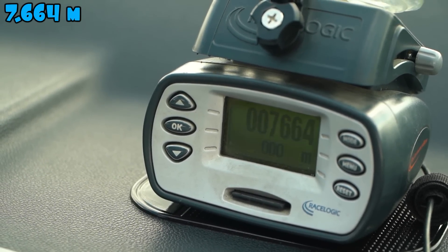7 kilometers, 664 meters. That is one hell of a result. Interesting.